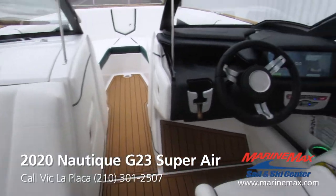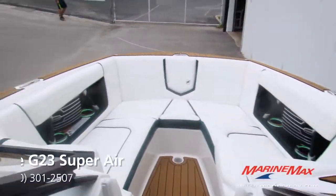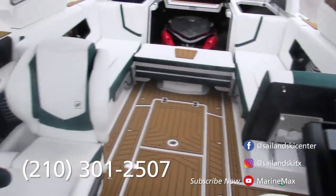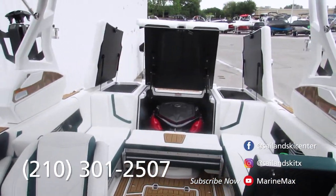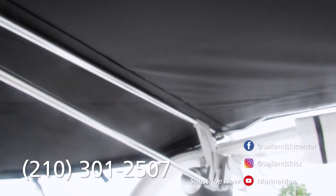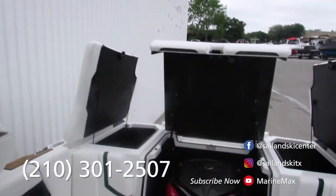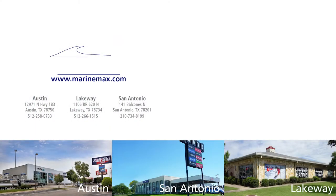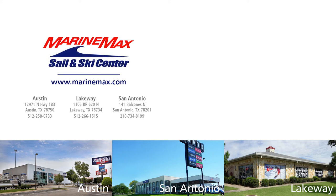Well, I hope this walkthrough is very fun and informative for you folks. If you have any questions in regard to this Nautique or any other Nautique in our inventory, please feel free to give me a call at 210-301-2507, or drop by one of our stores here in San Antonio, one in Austin, or in Lakeway. Thank y'all and we'll see you on the water.